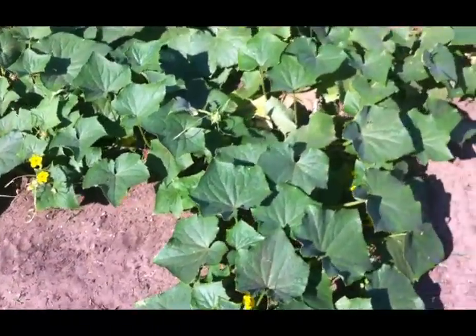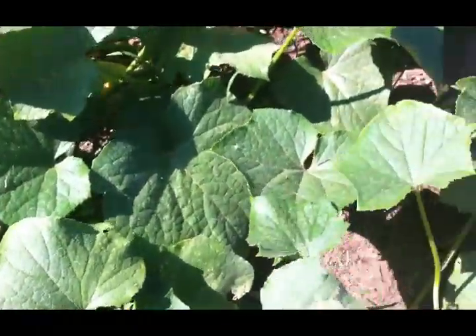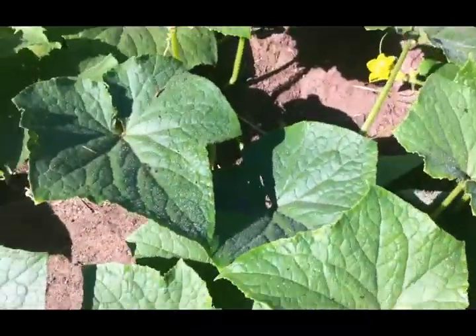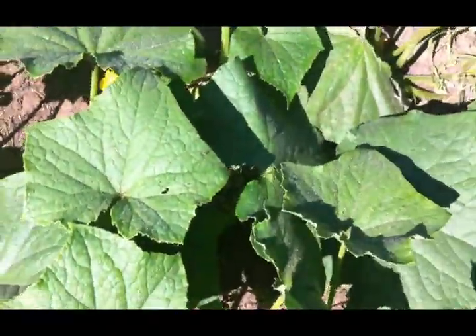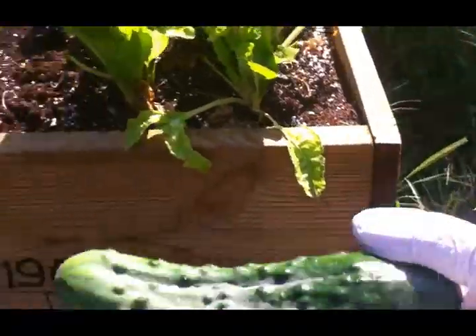Alright, it's time to pick some cucumbers. I am done making pickles - I'm not making any more - but I'm still keeping the plants picked because I've been giving them to my neighbor. If she wants to do pickles she can. Plus we do like to eat raw cucumbers - they're very yummy. This is the size I really like; I don't like them when they get much bigger than that.